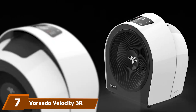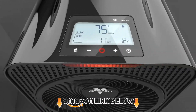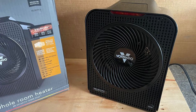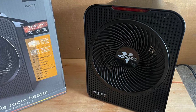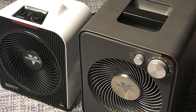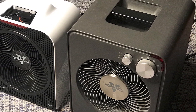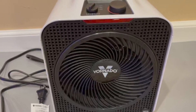At number seven we have the Vornado Velocity 3 Whole Room Space Heater. Designed with sleek LED touch controls, this corded electric heater is easy to operate, allowing the user to choose the ideal temperature on the digital thermostat, switch between three heat settings, and set a timer from one to nine hours. The three heat settings include low at 750W, medium at 1,125W, and high at 1,500W.